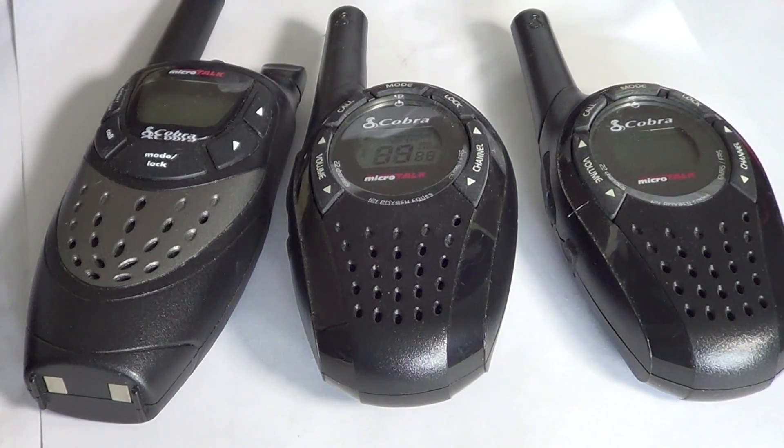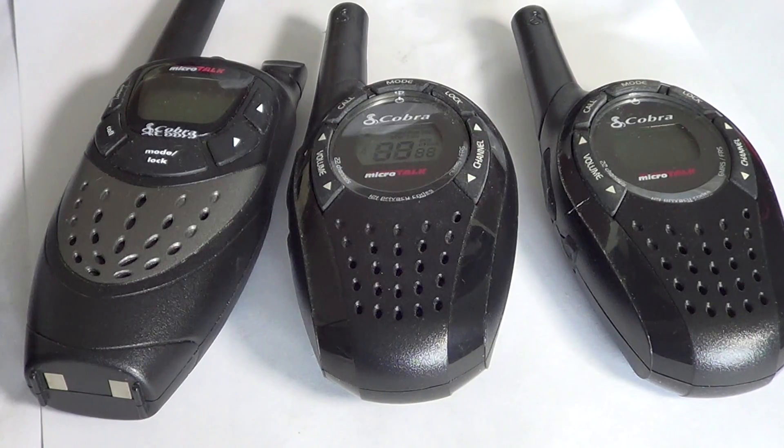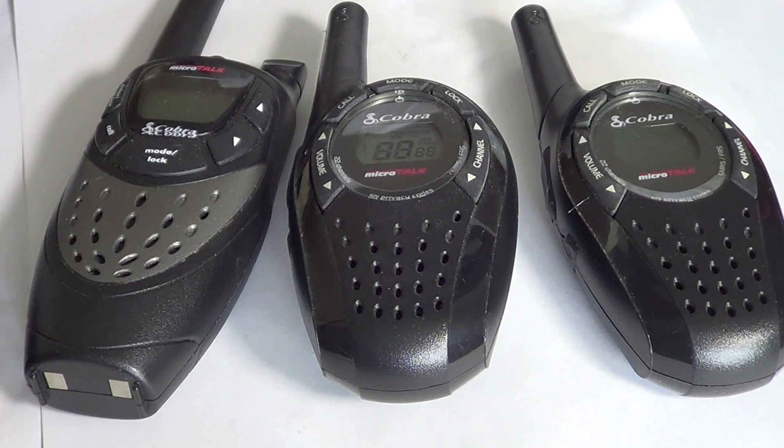They probably tested in an environment with no trees, perfect land, maybe over a lake or something. Also, they probably tested using the tones, because these little radios have little tones and beeps. On the tone, you probably will make the 48 kilometers, but it doesn't serve any purpose because having just a tone is useless — you want to talk to someone.